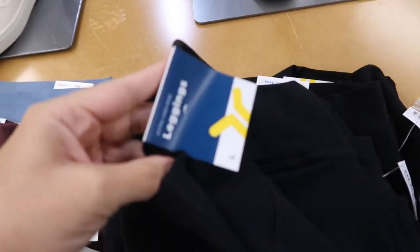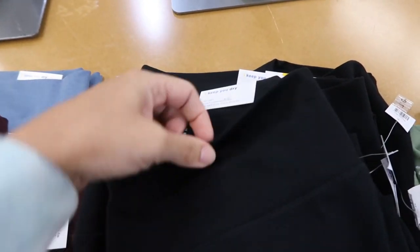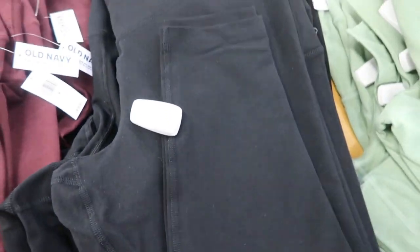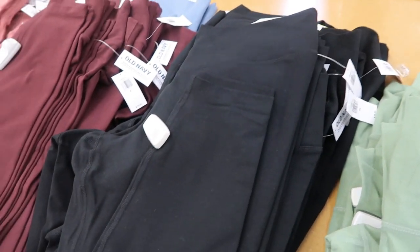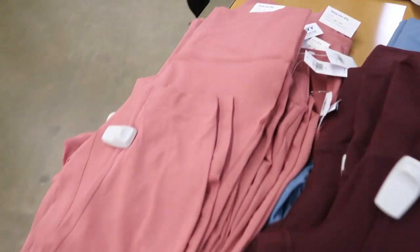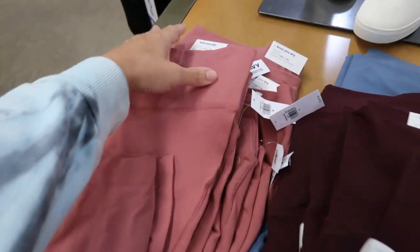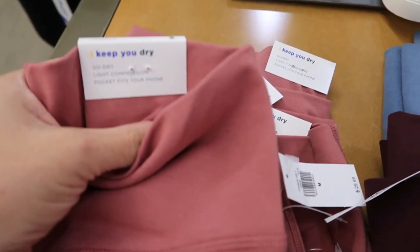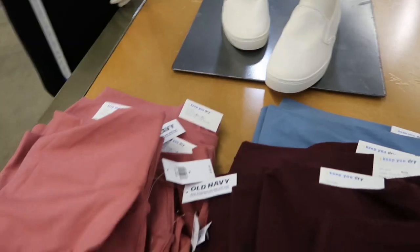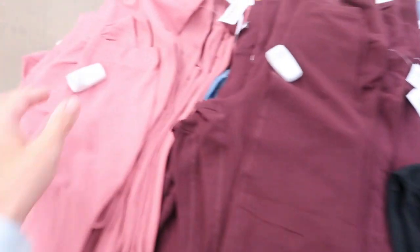Also new are these high waisted leggings — extra high rise with a really nice thick waistband. Perfect lounge leggings. Comes in black, olive, burgundy, and pink, normally $29.99. They're a Go-Dry fabric with light compression and pockets. The green and pink pairs also have a little ruched design at the bottom.